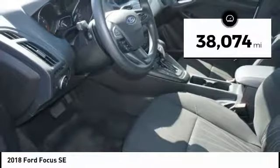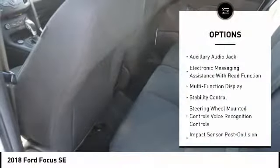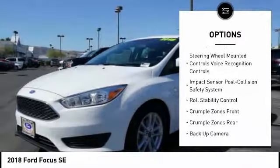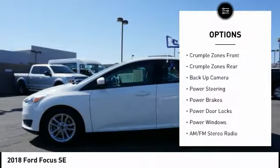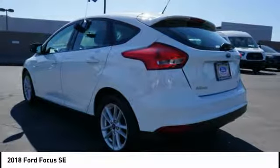This vehicle has less than 40,000 miles. Here are some of this vehicle's great options: stability control, steering wheel audio controls, backup camera, traction control, air conditioning, driver airbag, power steering, driver side remote mirror, cruise control, premium sound system.